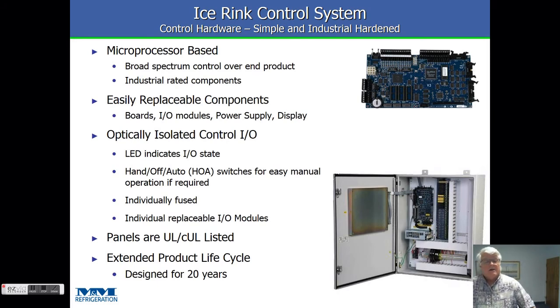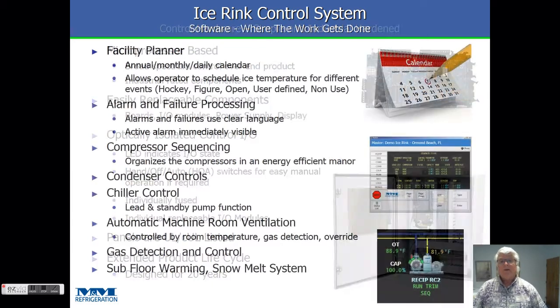Our hardware is microprocessor-based with all industrial-rated components. I can't stress this enough — this is not a repurposed HVAC system. This is an industrial refrigeration control system purpose-built for running the refrigeration equipment for an ice rink. All the components are easily replaceable. There are HOA switches on the outputs, everything's individually fused, it's all UL rated, and everything is built around industrial standards.